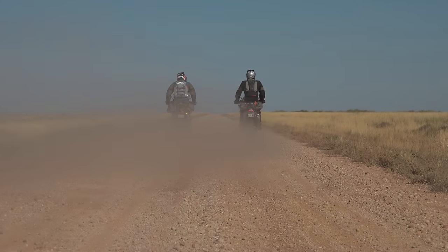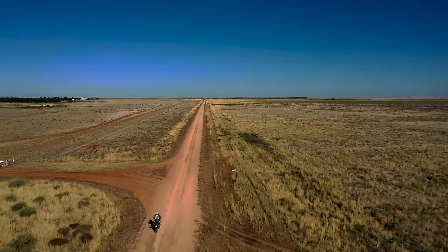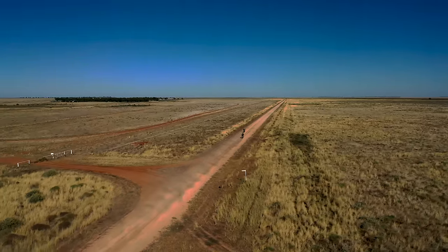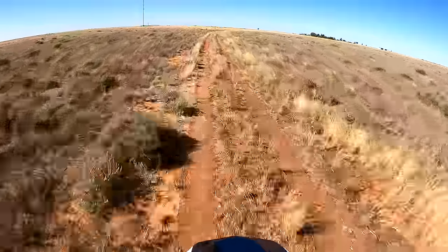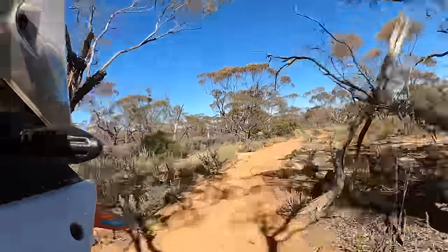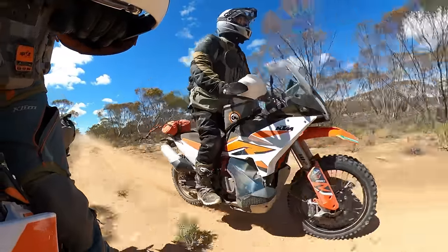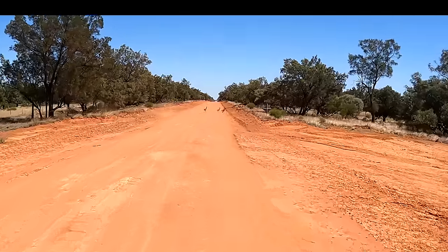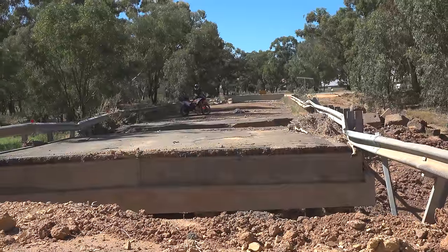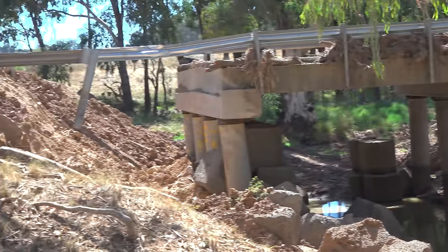The 2023 KTM 890 Adventure R has hit Australian shores and it's time for MAD TV to give it a thorough test. We're on a one-way 1700 kilometre trip from Sydney to the Hadar Desert — a five-day ride consisting of a wide range of road and track conditions, culminating with a day in a huge red sandpit filled with mouth-watering single and twin track. But it's not just about the bike — it's also about the adventure, and we're interested in how the land is recovering after huge damaging floods.